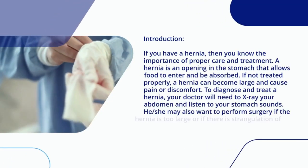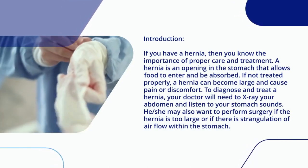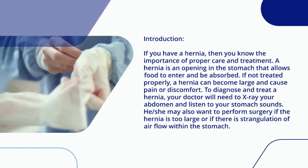If you have a hernia, then you know the importance of proper care and treatment. A hernia is an opening in the stomach that allows food to enter and be absorbed. If not treated properly, a hernia can become large and cause pain or discomfort.